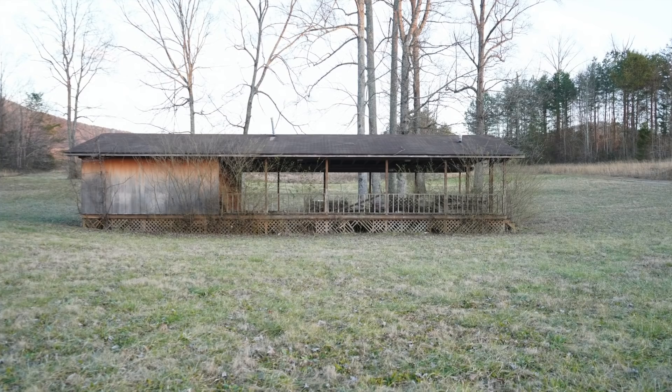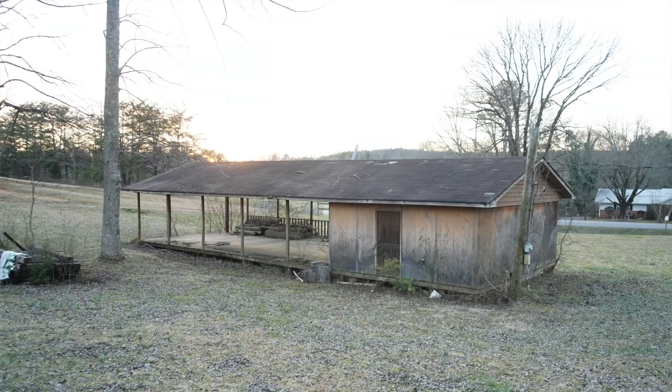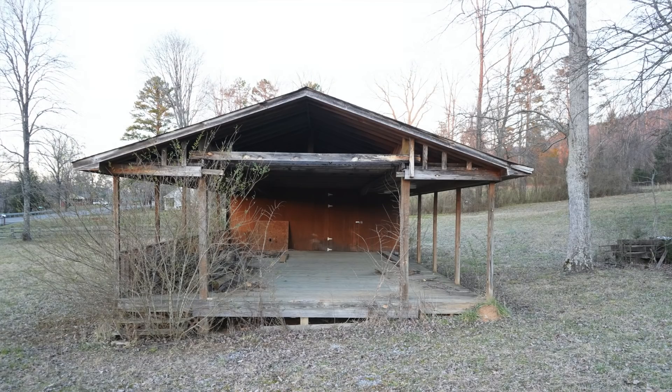That being said, we have decided to revisit that concept. However, we are going to do it at a much smaller scale than we originally had thought. If you remember, at the front of the property we have a very small pavilion. When we bought the property, the pavilion was in very bad shape and most people would have torn it down — but you know me, I like a challenge.